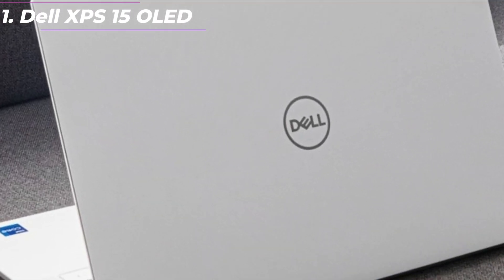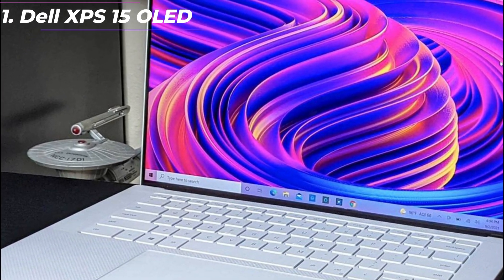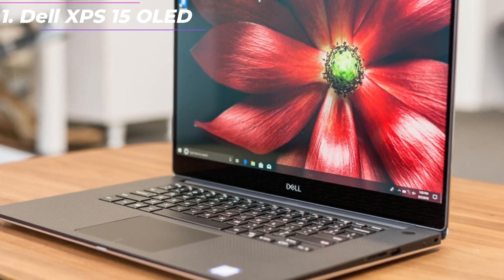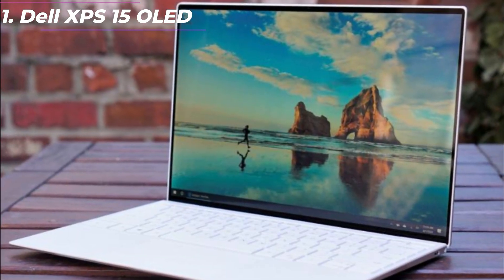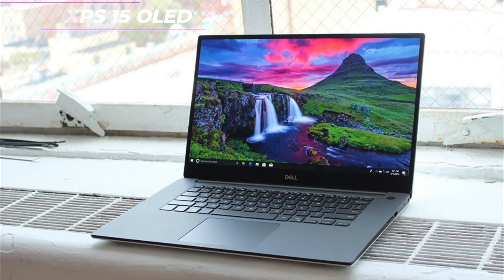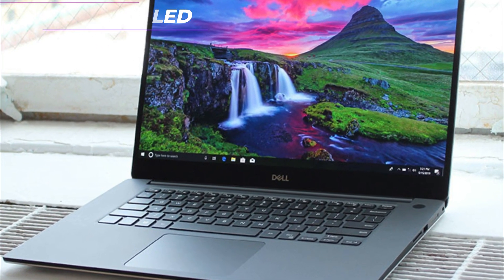Cooling: the XPS 15 OLED has a unique cooling system that uses vapor chamber technology to dissipate heat more efficiently. The laptop also has dual fans that are designed to be ultra-quiet, making it ideal for use in quiet environments. Battery life: the XPS 15 OLED has a relatively small battery, but it can still provide up to 8 hours of battery life on a single charge with light usage.